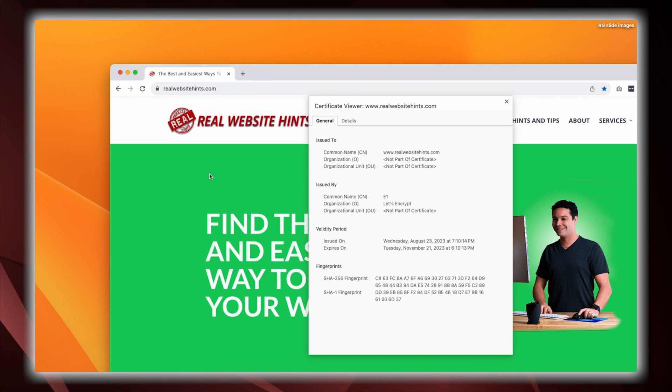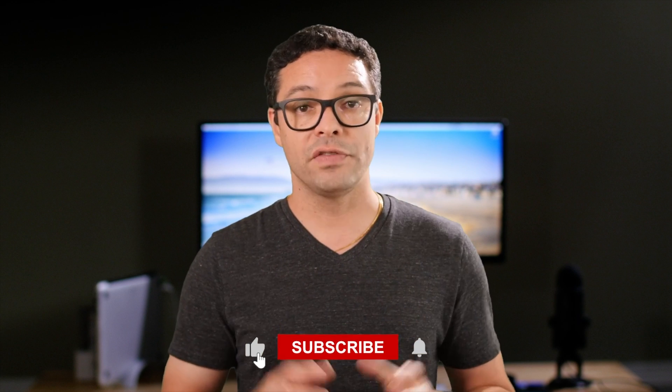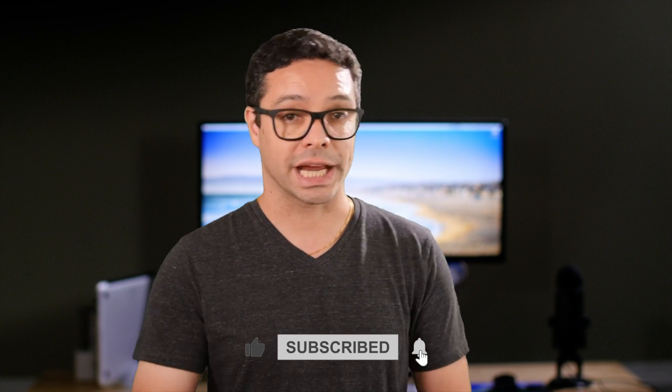And there you have it — your website is now locked and loaded with a valid SSL certificate. We've learned why SSL certificates are essential, where to get ones for free, and how to securely set them up on your website. Remember, online security doesn't have to cost a fortune. With free SSL options readily available, you can protect your users, boost your SEO, and say goodbye to those "not secure" warnings without breaking the bank. If you want to know what my top picks are for hosting, check out the video here. And if you have more questions about SSL certificates or building websites in general, leave them in the comments below. Thanks for watching, and I'll see you in the next video.